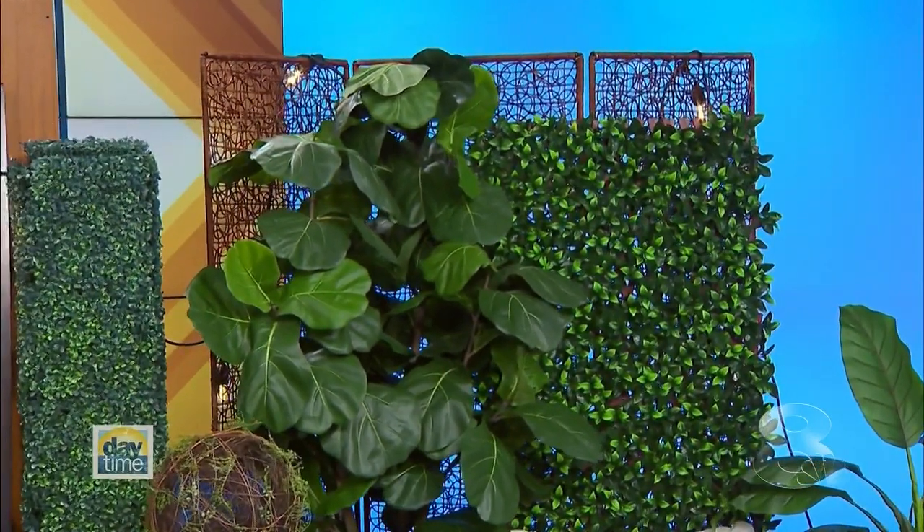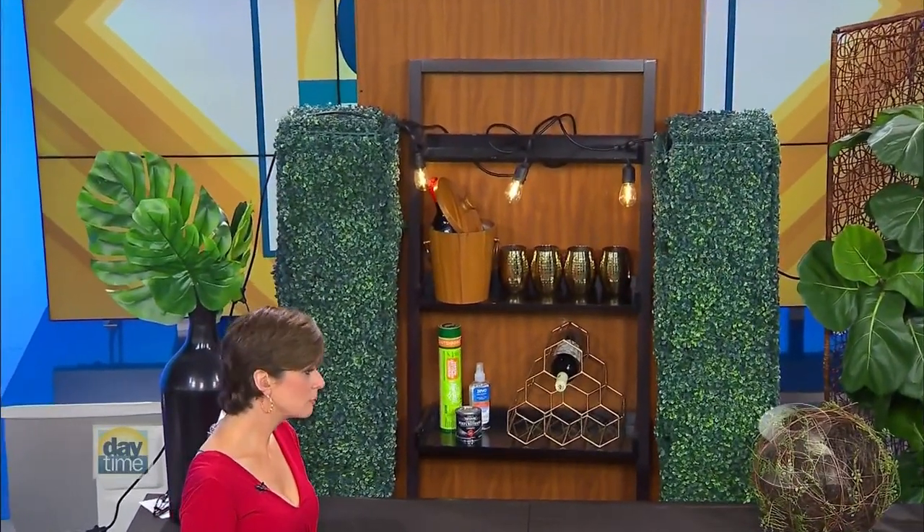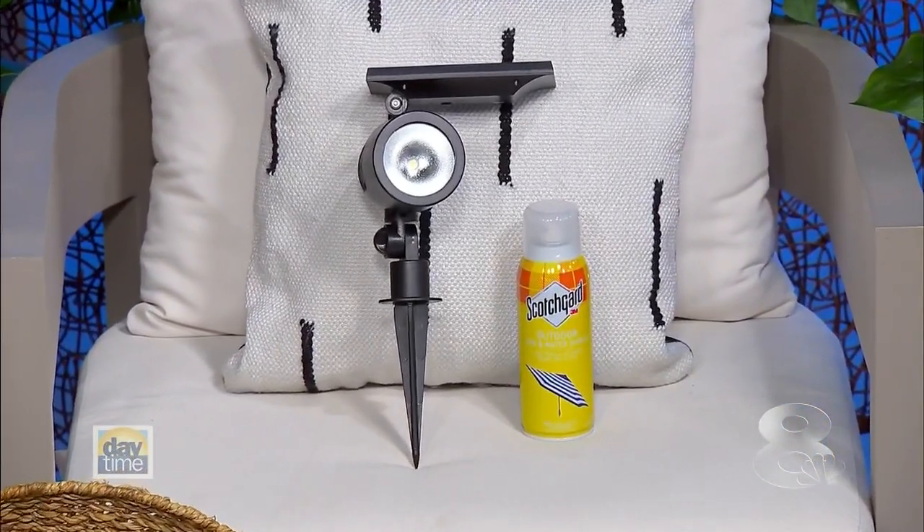Tip number three: set the mood with lighting. Whether you're doing it with candles, string lighting with electricity, or solar-powered options — you can even put spots on trees to create a lot of theater in your space. There are so many cool options, and people don't realize how far we've come. They'll be surprised by the number of options available, and they're inexpensive and just so cool.